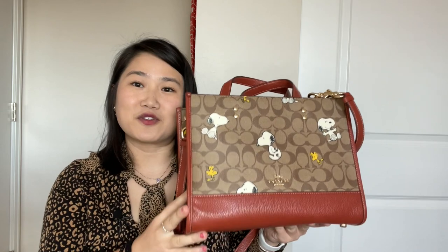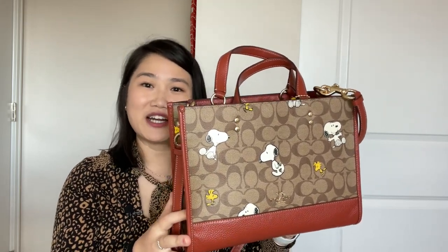Wow, that was a lot of unwrapping I had to do, but that's okay because when you order from Coach you can always expect your shipment to arrive in perfect condition because of the amount of wrapping that they use for your items. So here is the bag — this is the Dempsey Carry All Bag from the Peanuts collection that I ordered. It's so cute, I love all the Snoopies on the canvas.